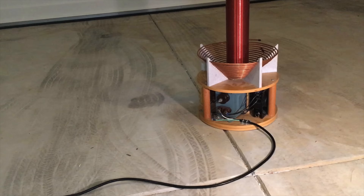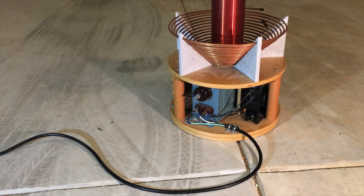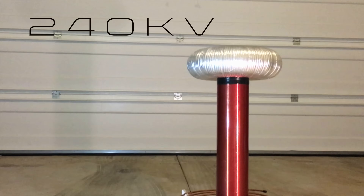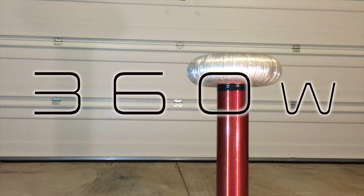Pretty cool, huh? And what you just witnessed was only about 360 watts. That's it. A lot of hair dryers will use over a kilowatt, so almost three times that much energy — that was only 360 watts. Being fed into the coil is 120 volts at 3 amps — 360 watts. What leaves the coil is 240,000 volts at a much lower current, but still 360 watts.